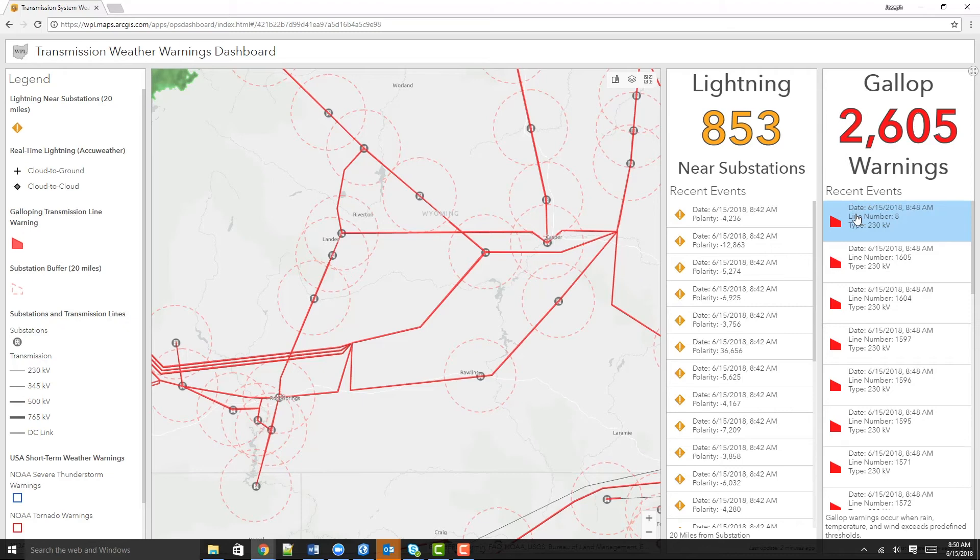What you have just seen is a great example of how using the ArcGIS platform can address one of the biggest challenges utilities face, which is bringing together disparate information to address threats to the grid. Thank you.